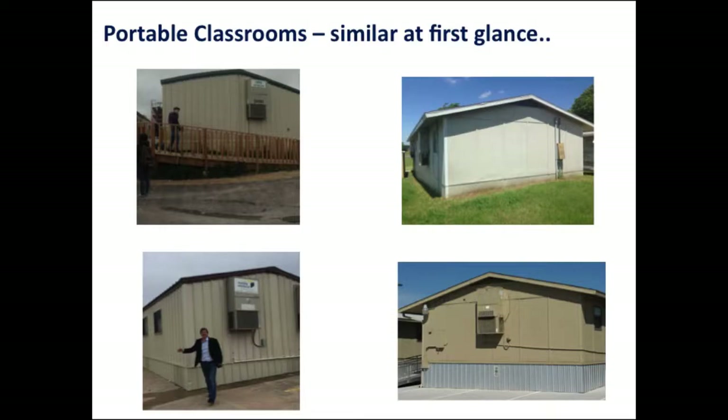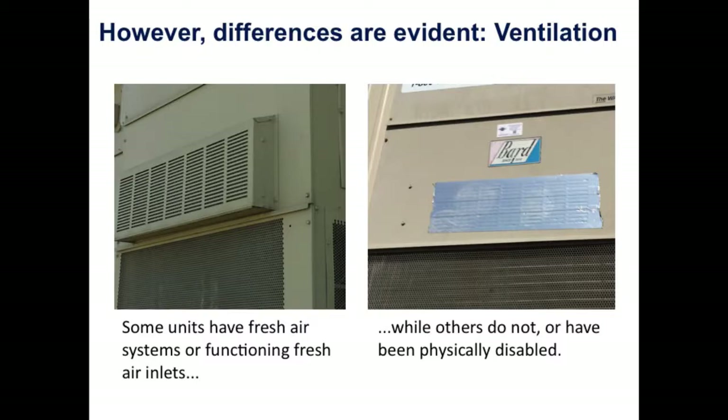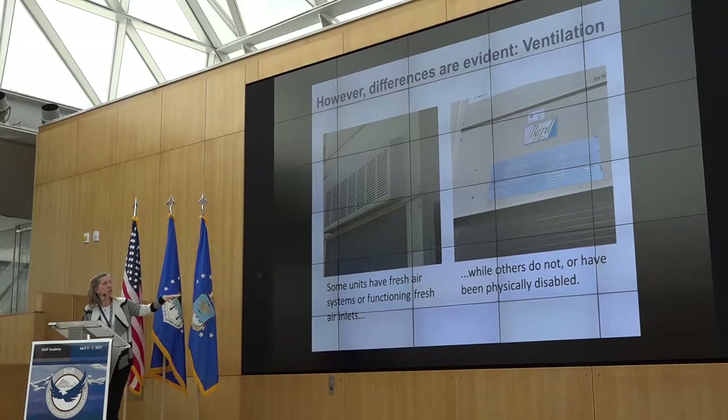Not how the ventilation is intended to operate, but how it's actually operating. Some units have a fresh air system, which is a good thing — you want to draw in fresh air so you're not recirculating the same air, which is important for exposures. And then there's the duct tape solution, which is very common in these hot, humid environments. You'll see that the fresh air intake has been duct-taped closed because they are making this trade-off: they can't meet the cooling load, so they duct-tape it closed. The air is at least cool, but not necessarily fresh.